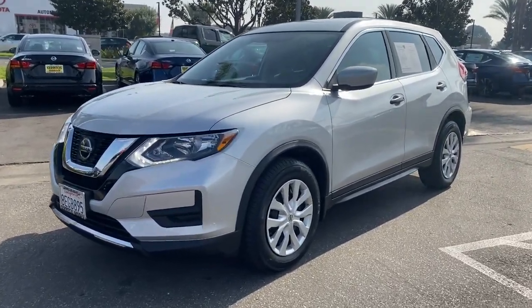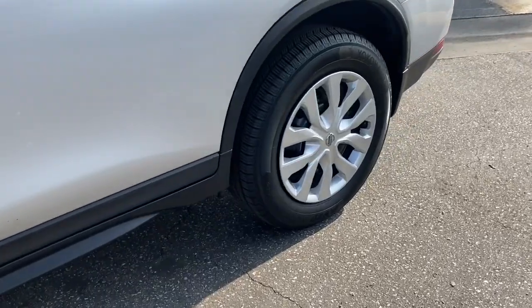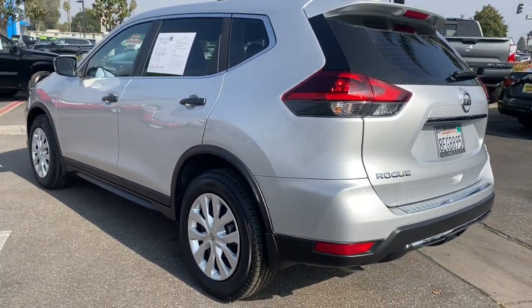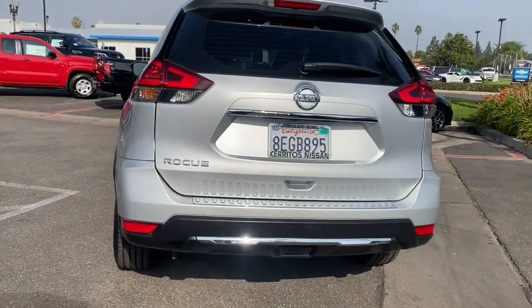You will love the features of this 2018 Nissan Rogue. With less than 80,000 miles on the odometer, this vehicle stands out from the rest. Start planning your family road trips in this comfortable, well-equipped Rogue.